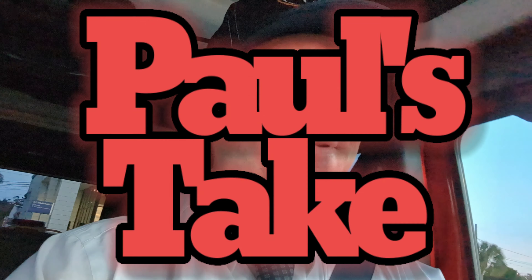Hello and welcome to Paul's Take. This is a 2021 Jeep Wrangler Willys.